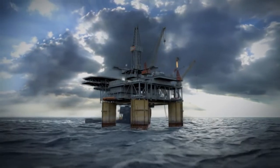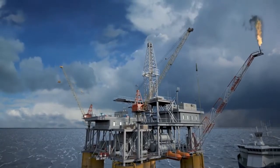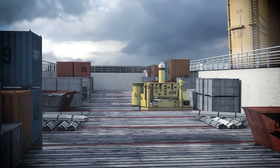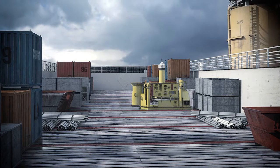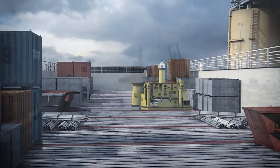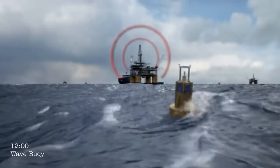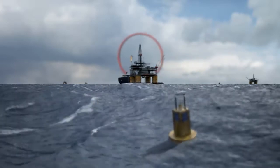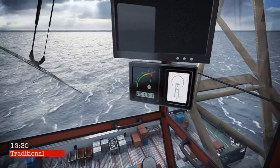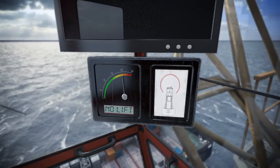Currently, crane operators are restricted by the use of estimated deck velocities experienced by the vessel. These estimates are generally inaccurate as they tend to over or underestimate vessel motions. Significant wave height is typically measured by a wave buoy or radar, taking no consideration of the difference in sea state between each location. This is conveyed to the crane operator for use in the safe load indicator. It does not take into account variations in vessel design or wave types, and assumes velocities are the same at every point on the deck.